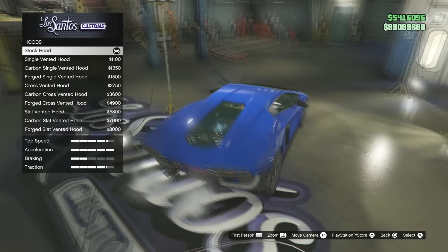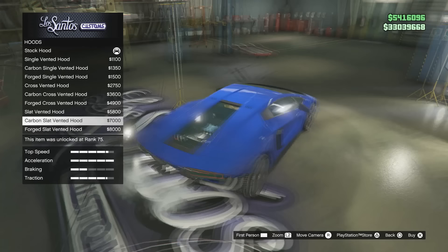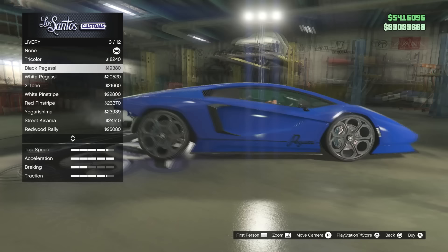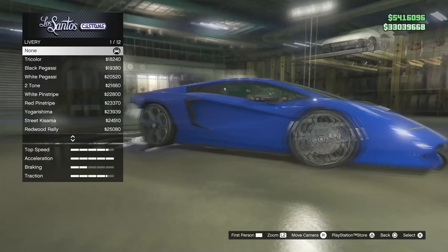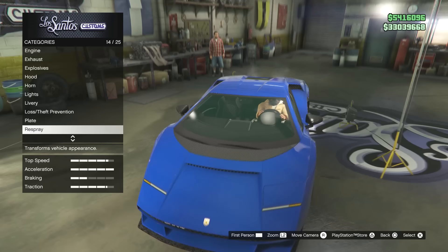We can put forged carbon everywhere — there's forged carbon on the bonnet too, which is very small pieces basically making up the rest of the bonnet. For livery we've got an Italian livery, a black Pegasi livery, and some nice clean prestigious ones. Then we get to more abstract ones — this red Redwood livery looks pretty unique.